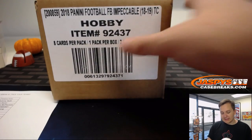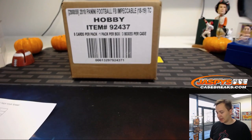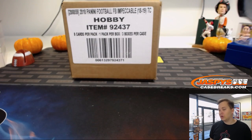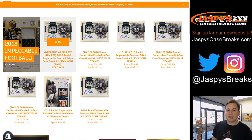How's it going everybody? This is 2018 Panini Impeccable Football 3-Box Case Break Number 1, pick your team. Sold on jaspyscasebreaks.com, our new website. If you haven't signed up for the new website, be sure to create an account.